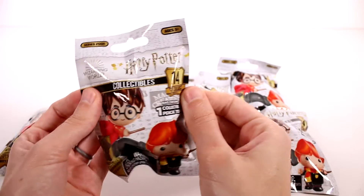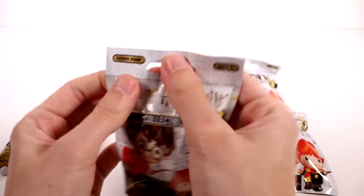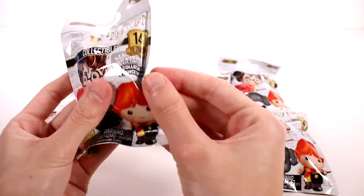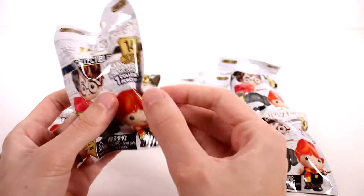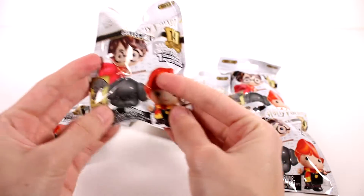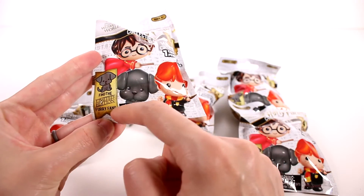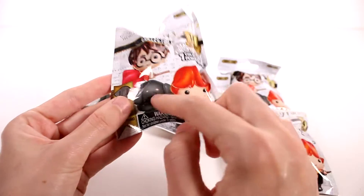Hi everyone, it's Tiffany! I am here with these Harry Potter collectibles blind bags — this is Series 4. I want to thank the company so much for sending these to me for free to check out with you guys. These are pencil toppers, so there's one pencil topper inside each pack. I need to find Furry Fang — that would be so awesome to find, so cute!